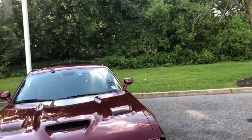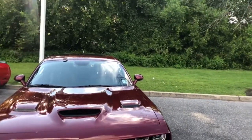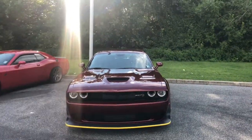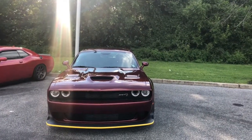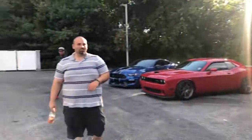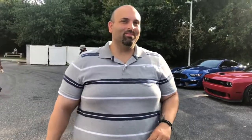Joe! Thank you. Did y'all not get to interview you yet? I've got to get this interview on. This brand new Hellcat, wide body, 2018. What's the name of that color again? Octane Red.